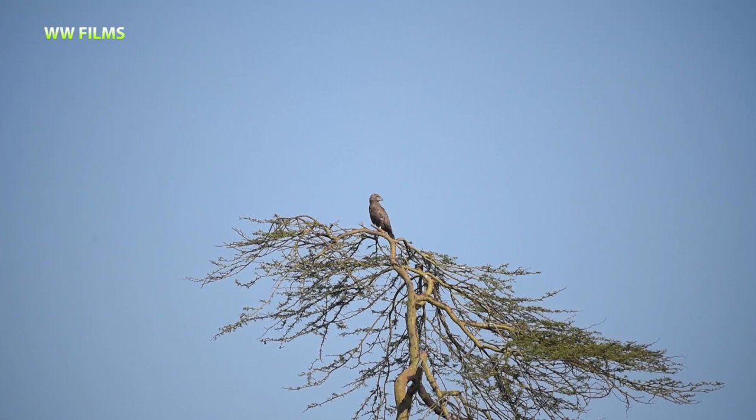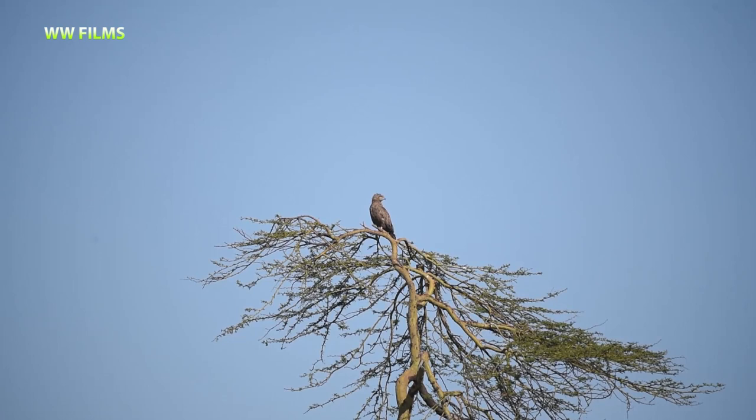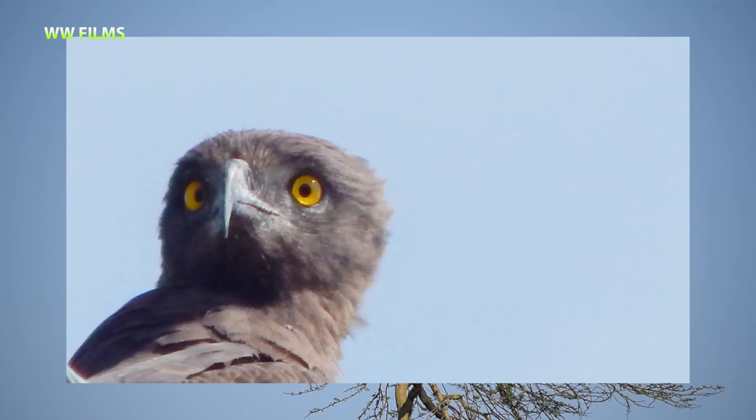Here we found a nice brown snake eagle. Snake eagles have those forward-facing eyes, looking almost like they have an owl face. We know it's a brown snake eagle because of the brown feathers, the whitish legs, and usually no feathers on the tarsus toward the end of the legs. They also have a typical yellowish-orange eye — a nice bird, the brown snake eagle.